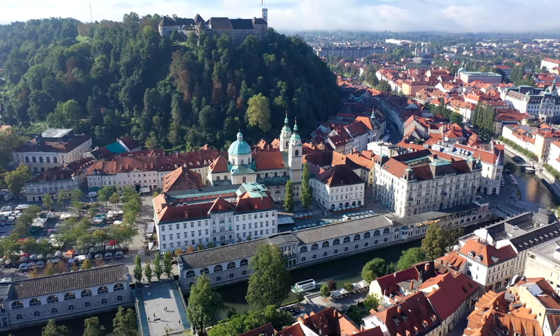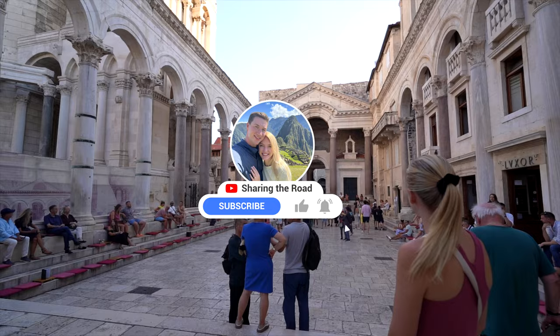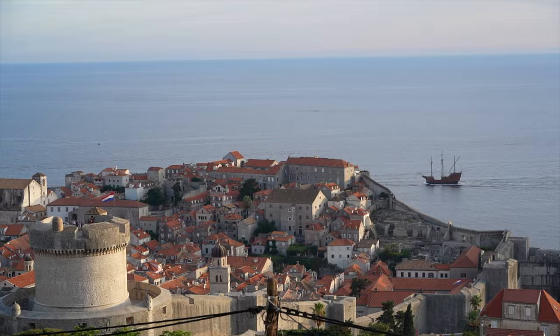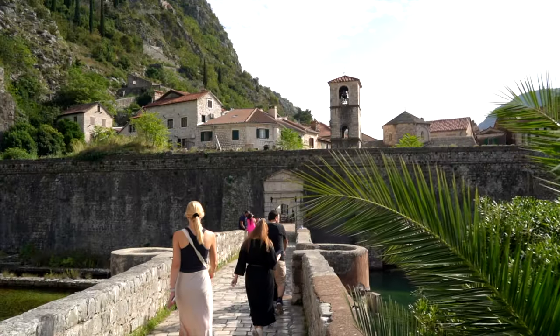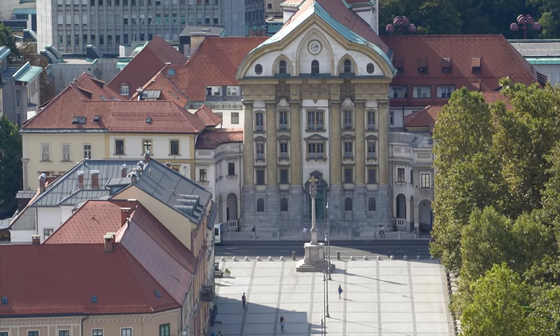Those are our top things to do in Ljubljana. Please like this video if you found it helpful, and be sure to subscribe to see our upcoming adventures. After Slovenia, we're heading to Split and Dubrovnik, Croatia, then Bosnia and Herzegovina, Montenegro, and several amazing sites in Greece. Make sure you're subscribed so you don't miss it. Thanks, and we'll see you in the next one!